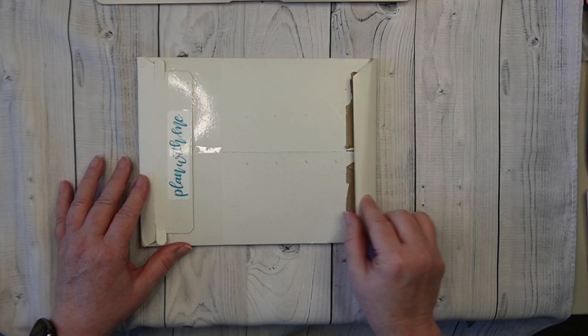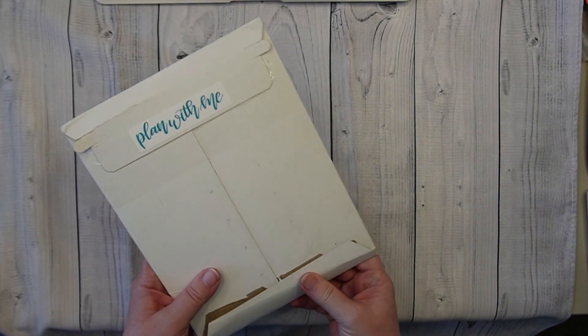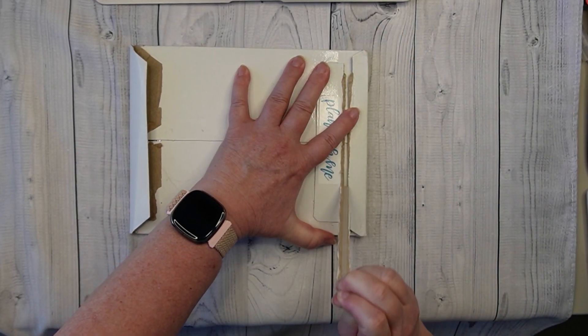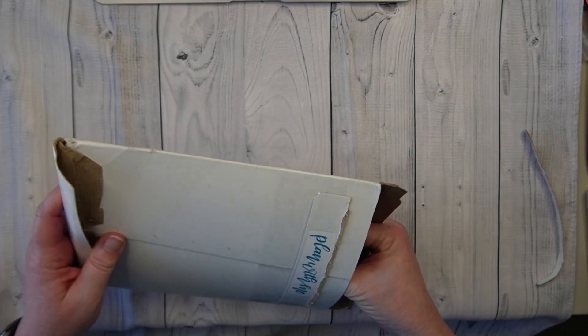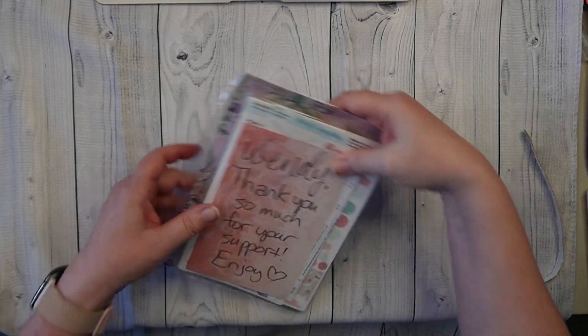Alrighty guys, as you can see, I'm surprised it made it because look at the condition my mailer came in. The mail people were really hard with my stuff. So let me get this opened and we will take a look at what I ordered — and yep, that's it. So let's see what all I got.